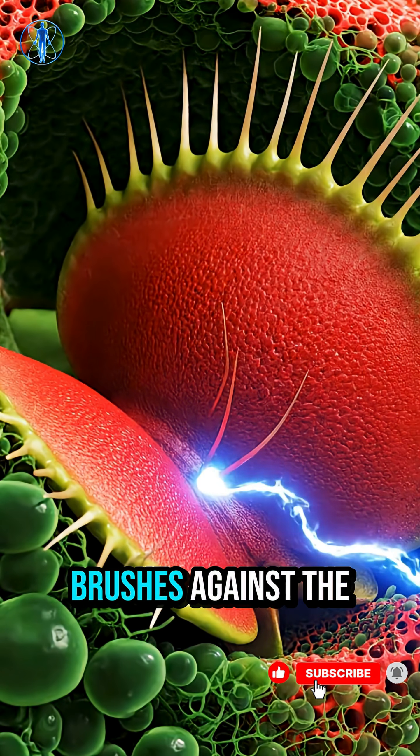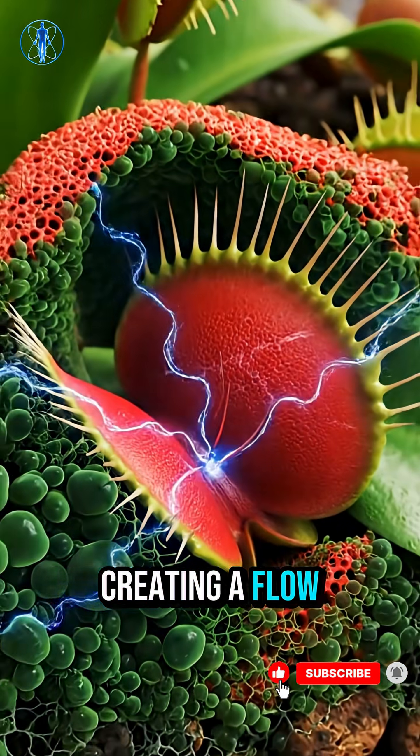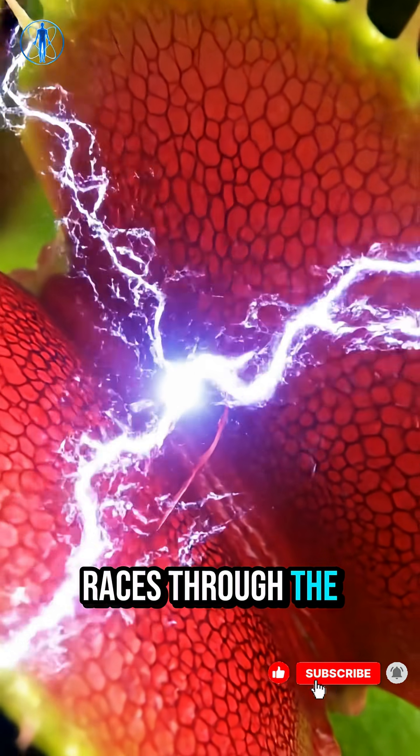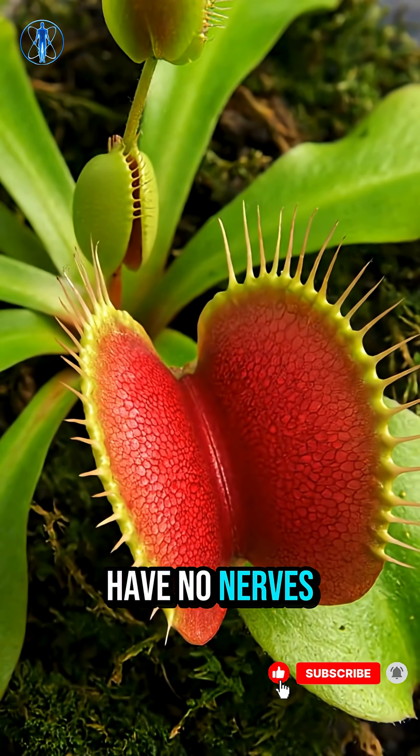When an insect brushes against the hair, ion channels open, creating a flow of electrical potential across the cells. This electric wave races through the trap like a neural spark, though plants have no nerves.